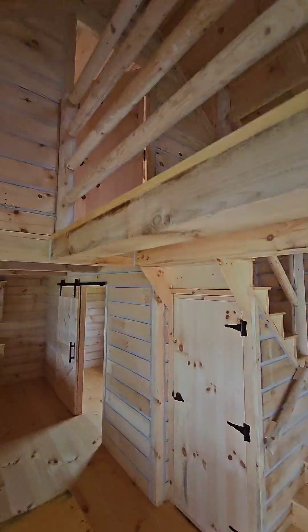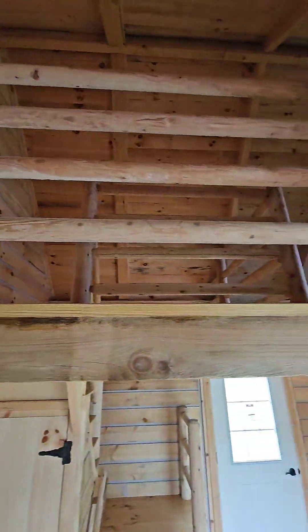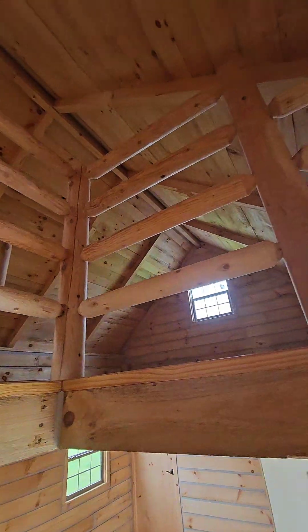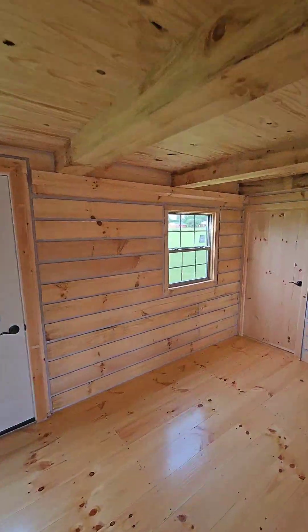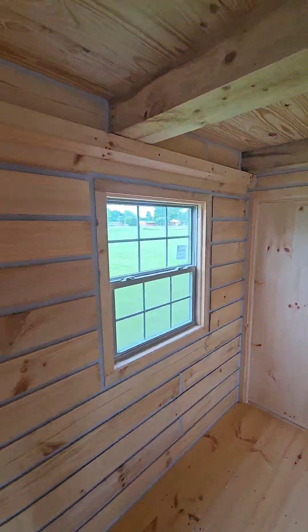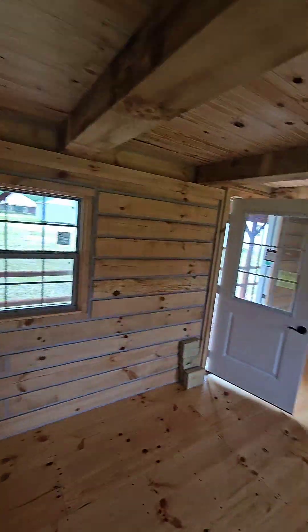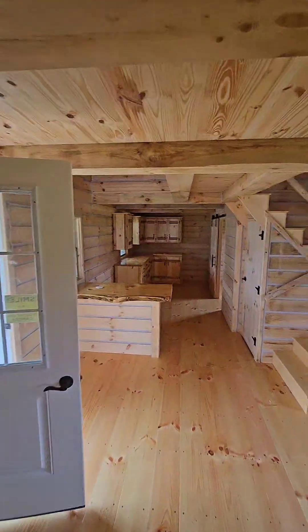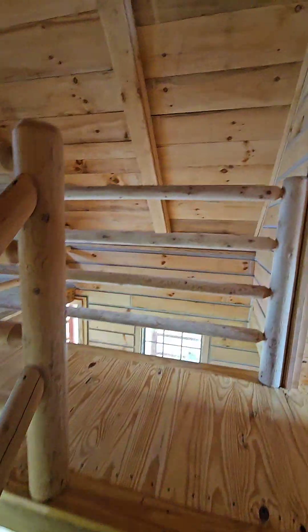Upstairs there are two bedrooms connected by a catwalk — two catwalks, two bedrooms up here. Keep in mind I'm a tall guy — six foot six — so my point of view is extremely high and the ceiling might look low, but it is not. I walk through both downstairs and upstairs without hitting my head at all.